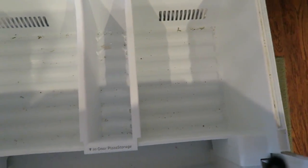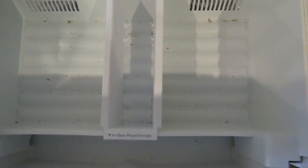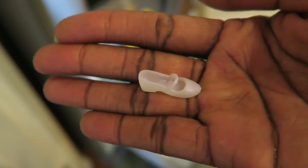Look at the filth in here — isn't this disgusting? I've got to make myself do this at least every three to six months. I'm going to vacuum this out and then clean it. And I even found a Barbie shoe in the freezer!